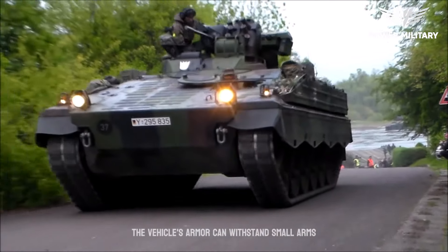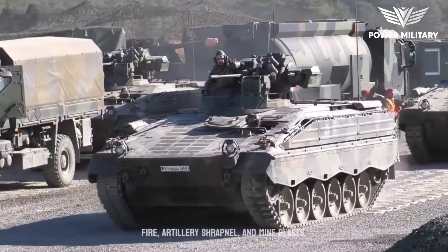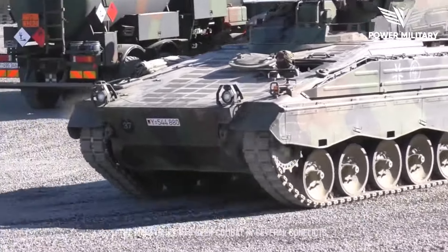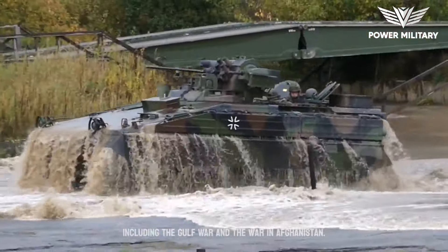The vehicle's armor can withstand small arms fire, artillery shrapnel, and mine blasts. The Martyr IFV has seen combat in several conflicts, including the Gulf War and the war in Afghanistan.